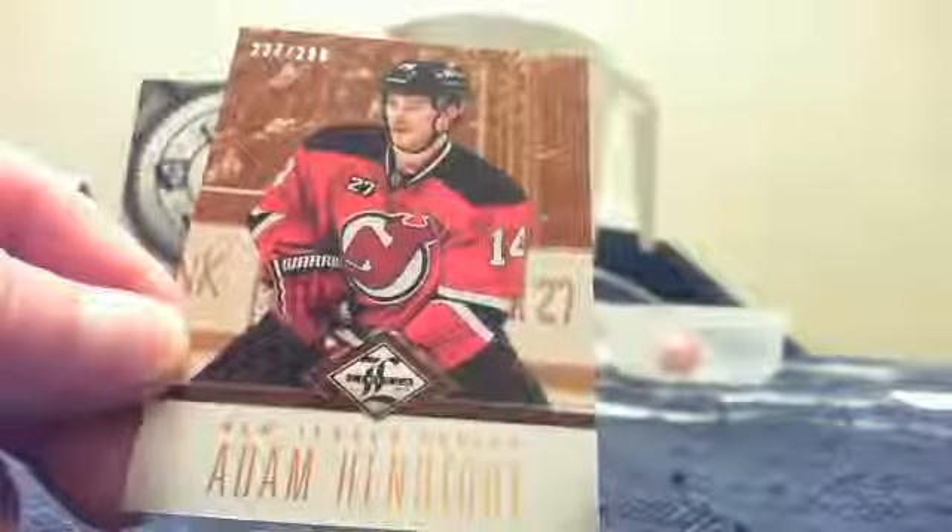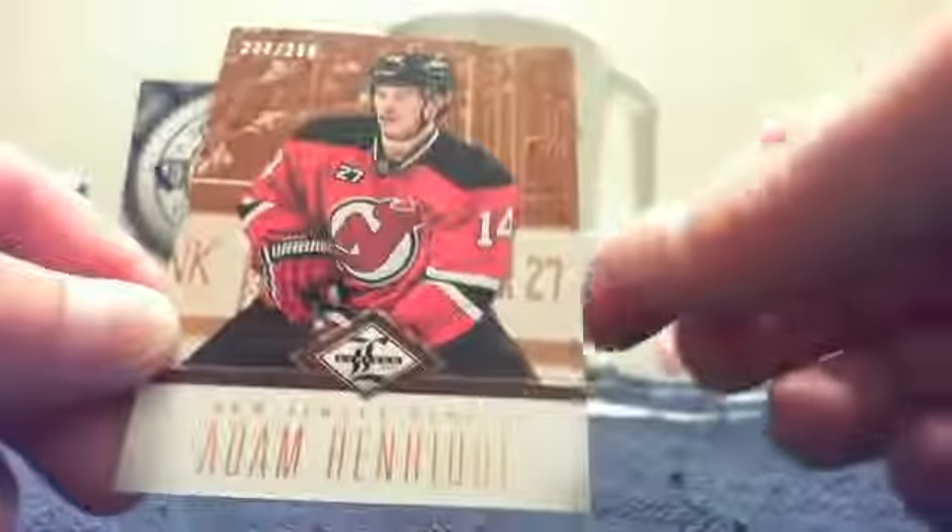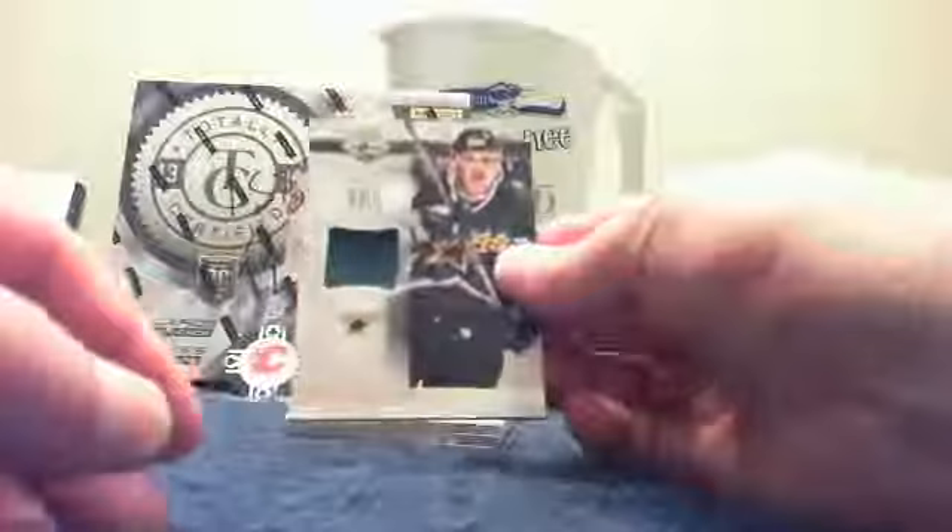Adam Henryk base card numbered 237 out of 299. Congratulations Aaron, very nice. And the next card is a money card — it is a one-color Brett Hall patch numbered 9 of 10, Limited Red. A very nice patch hit.